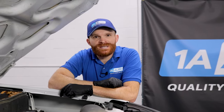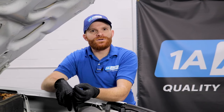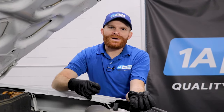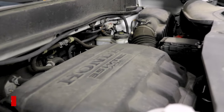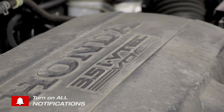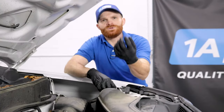For our first problem on this particular vehicle, we're going to talk about the VCM, or variable cylinder management. What you might notice if you're having an issue with it is that while driving down the road, it feels as though your engine is shifting around, losing power, gaining power, and just seems inconsistent overall. The VCM actually shuts down and reactivates cylinders inside your engine as needed.